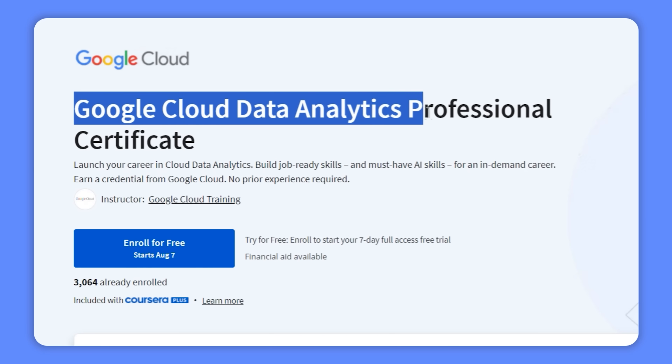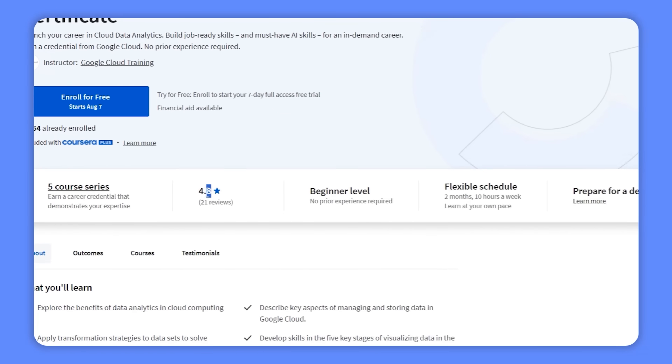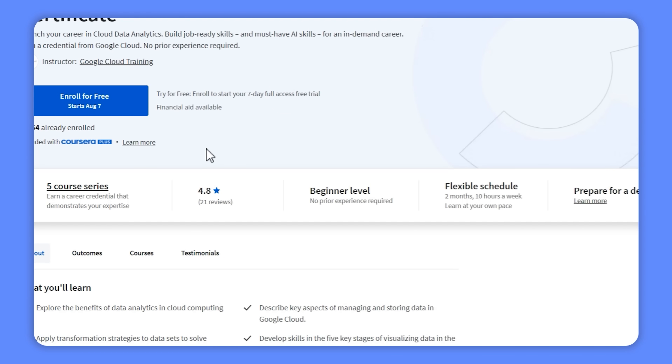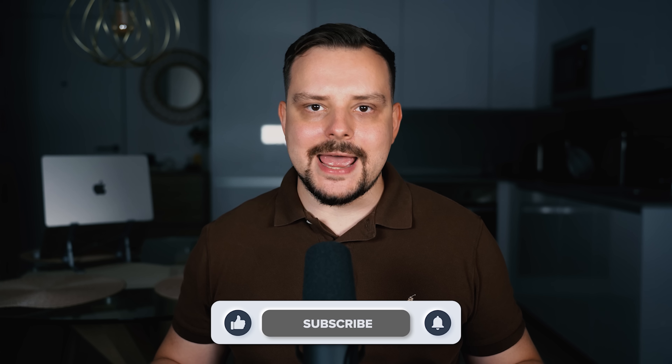Google Cloud Data Analytics Professional Certificate — this is an interesting course series from Google on Coursera. It already got a lot of attention, with thousands of students enrolled and a pretty high average rating. My name is Daniel and today I have a Google Cloud Data Analytics Professional Certificate review for you.